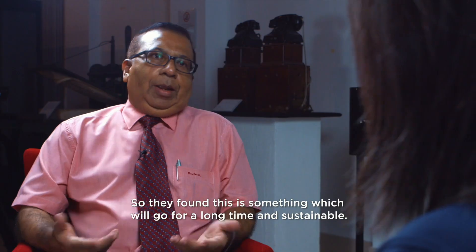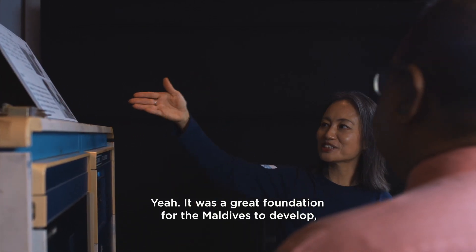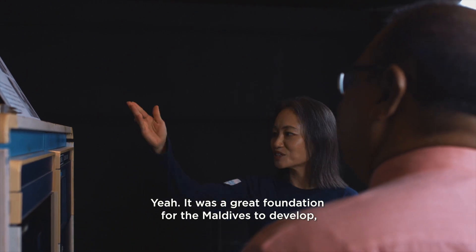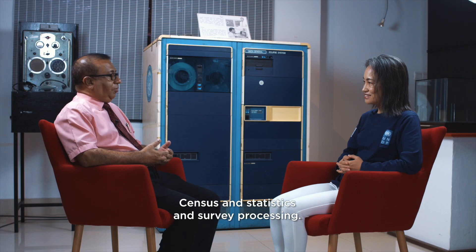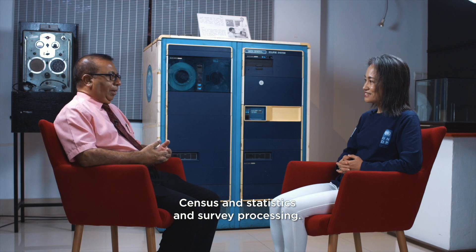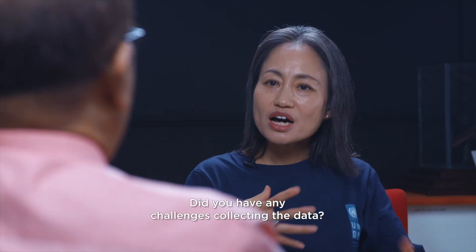They found that this was something which would last a long time — more sustainable. And it was a really great foundation for the Maldives to develop census and statistics and survey processing.